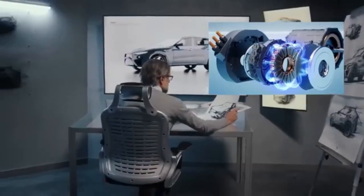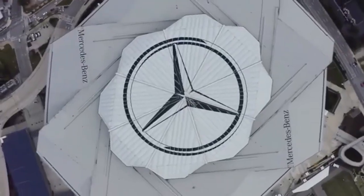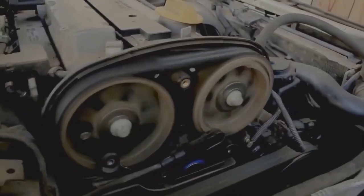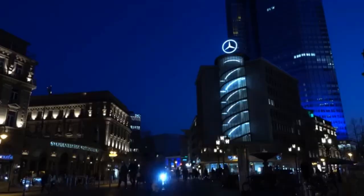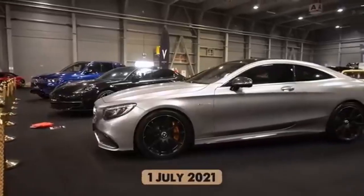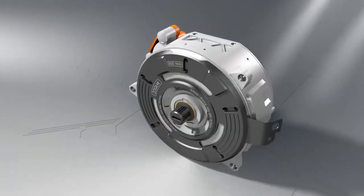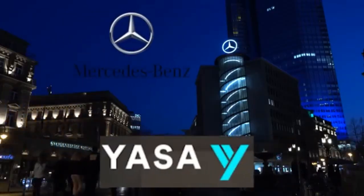Imagine a colossal structure rising from the heart of the Texan desert — a place where the dry heat of the land clashes with the cold pulse of future innovation. At first glance, it may seem like nothing more than an oversized rectangular building, another factory among many. But step closer, and you will witness something truly transformative. This is not merely a manufacturing plant. This is Tesla's Giga Texas — Elon Musk's boldest industrial masterpiece — and what's happening inside is rewriting the very code of modern manufacturing.